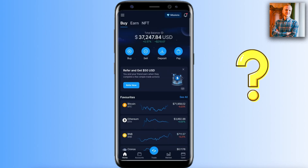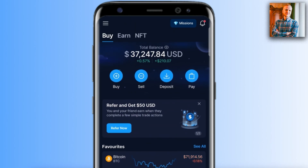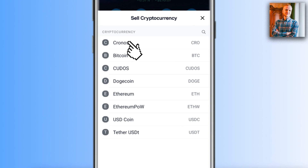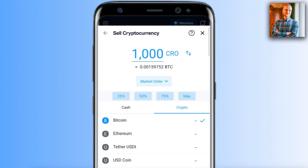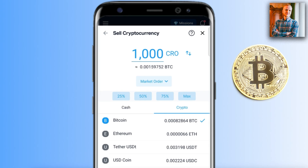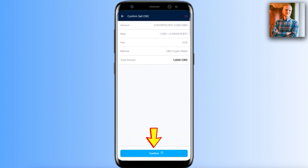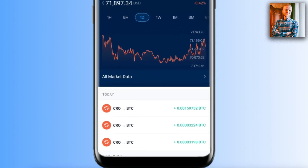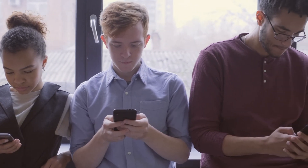To trade one crypto into another, go to the home screen and click buy or sell. I'll click sell, choose a cryptocurrency, then select 'into crypto' to trade it into another cryptocurrency. For example, I chose 1,000 CRO and traded it into Bitcoin. After clicking 'Sell CRO' and confirming, you can see it successfully converted — 1,000 CRO traded into BTC.